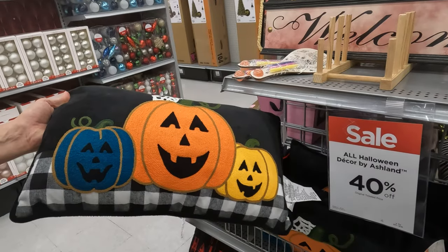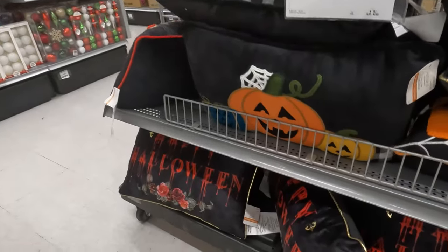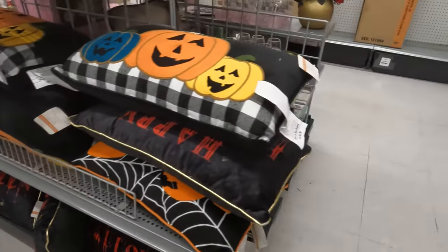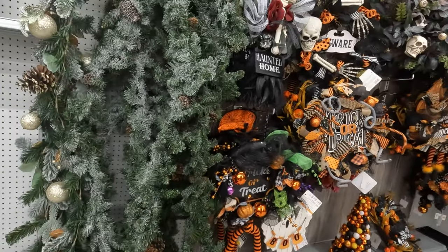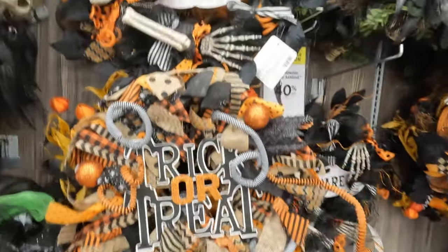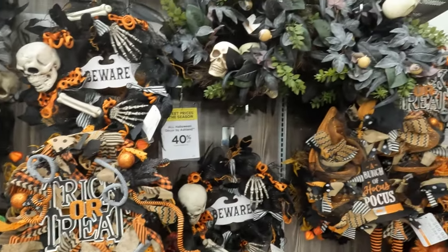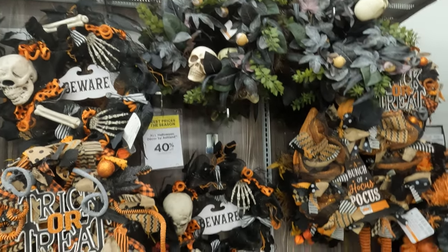I like that pillow — that is a cute pillow. And then they've got the ones that look like vampires left the message behind, with the drippy blood. Let's go over to the other wreaths. These are a little more bright and colorful. Trick or treat. Another beware. Those are a little more nature-looking and spooky.